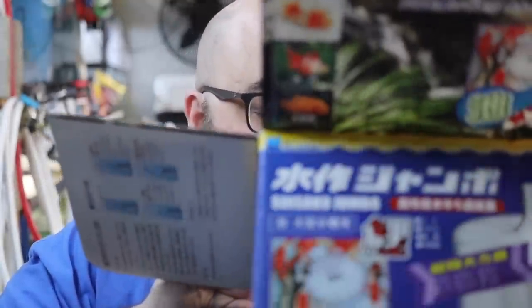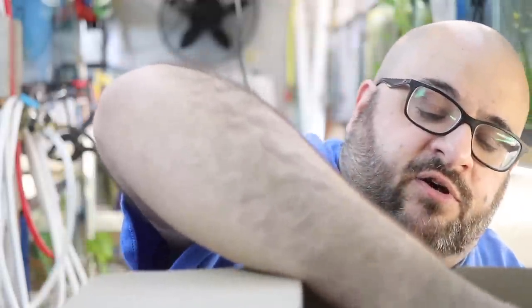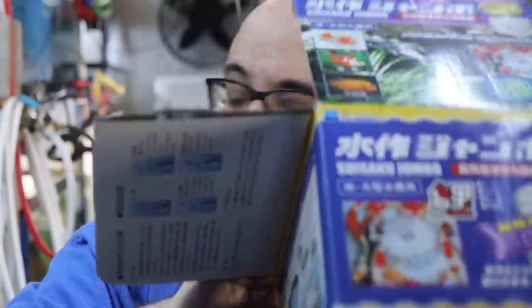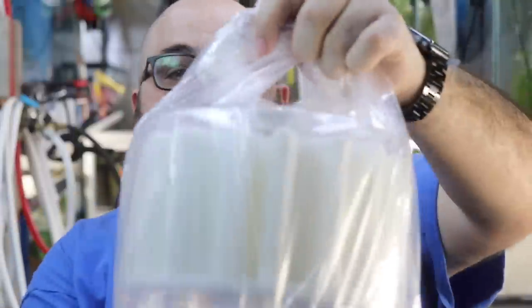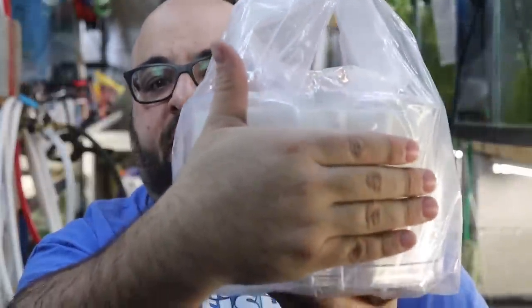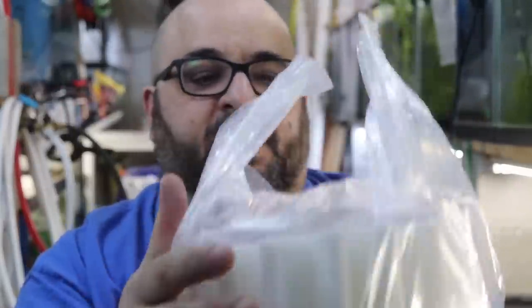Everything on the box is in Japanese and I could use Google Translate, I can read some of it, I could bring it to my Japanese friends, but it's so much better if I do this and don't know what the hell I'm doing. Here are the lift tubes — I'll show you that in a second. Here's the filter. Look how big it is — here's my hand and here's how big it is. It is huge.